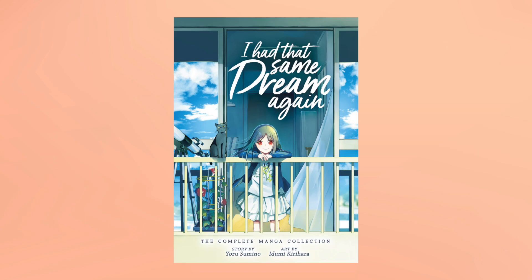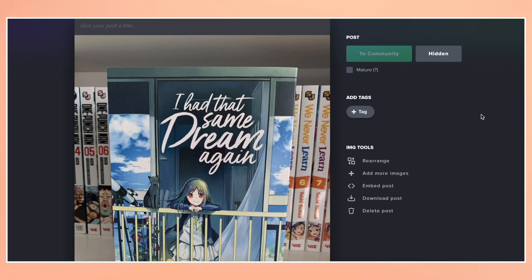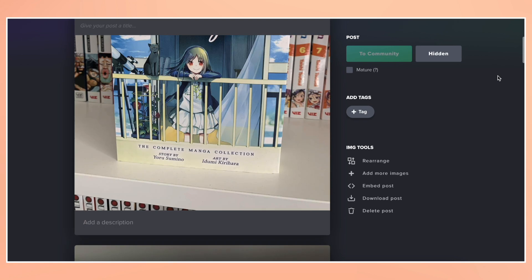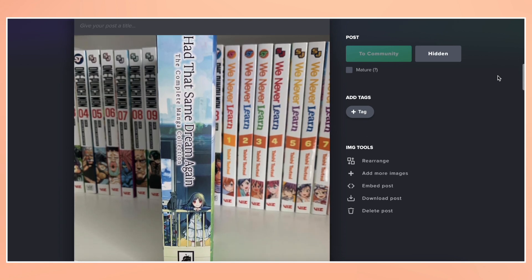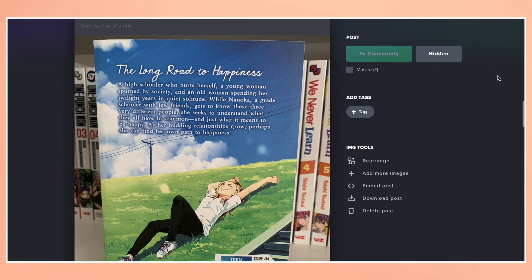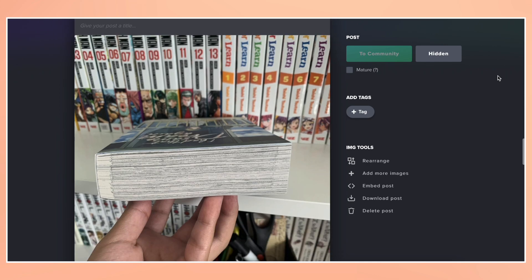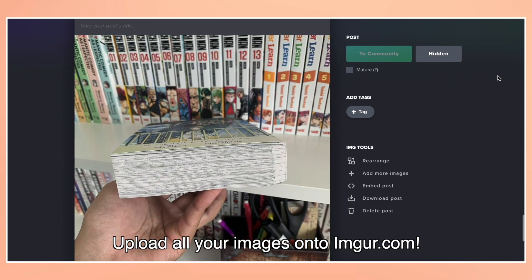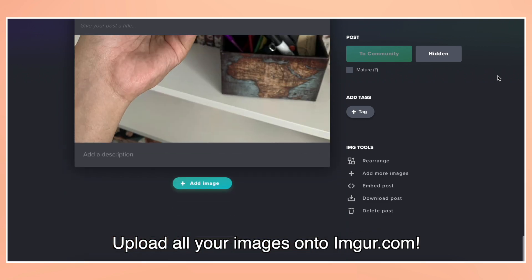For this video, I'll be selling my single volume of 'I Had That Same Dream Again' and show you the exact steps on how I do it. First, I take pictures of the manga before I post it. I want to show the buyer the condition of the manga so they feel happy with their purchase, so I take a picture from the front, back, sides, and pages to help show the condition. I then upload all my pictures onto an album on Imgur.com, making it easy for me to copy and paste the picture link for the buyer to see.